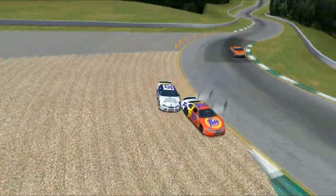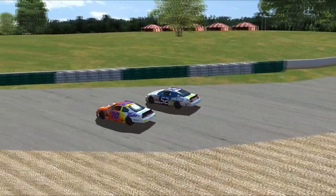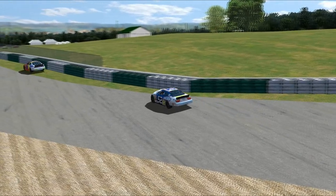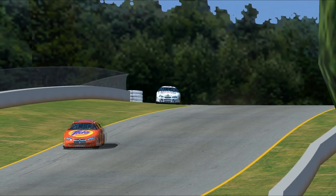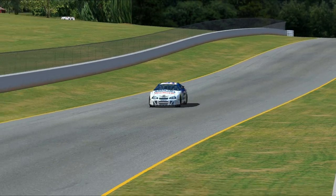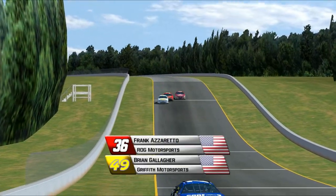Hank Jr. Wheat Farmer loses it a bit and gets into Clay Gibson, who is still running in eighth place. That knocked the toe out of Gibson's car, and he hit that tire barrier pretty hard — a lot of front end damage to that 52 car. He would bring the car into the pits, they'd remove the hood, and he'd continue on, but I think a top 10 is out of the question now for the 52 car.